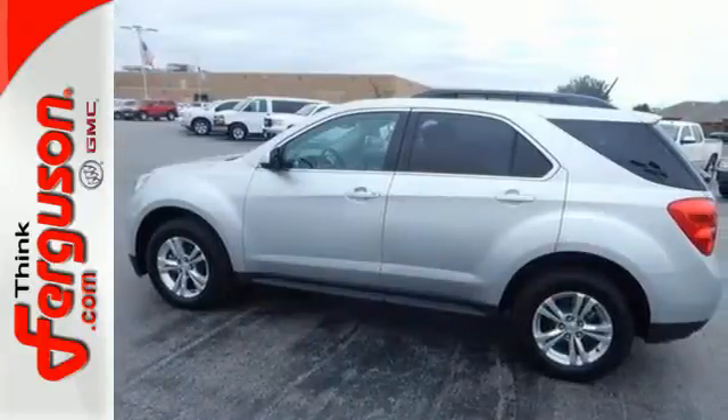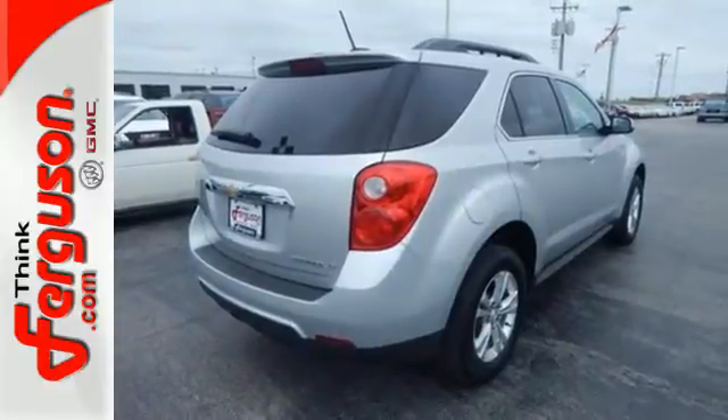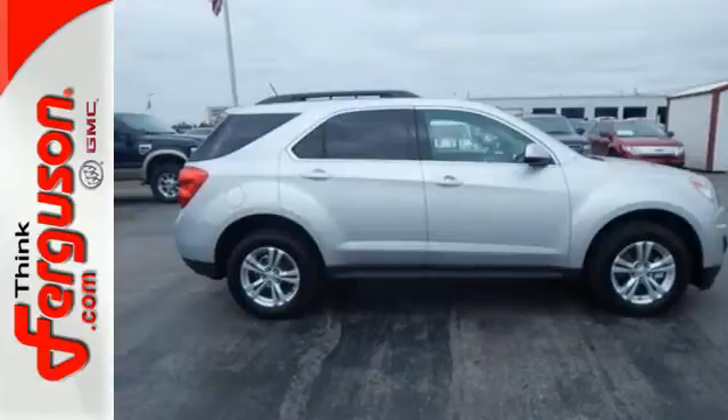And Stabilitrack, fully automatic headlights, and multiple airbags offer protection against the unexpected. It's time for a change, so cross over to this Equinox. Come in for a test drive.